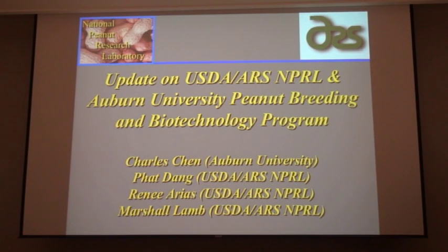I wanted to bring you the update this morning on the cooperative program that we have with Auburn University, as well as the work that we're doing at Dawson at our lab. This reflects the work of Dr. Chen.